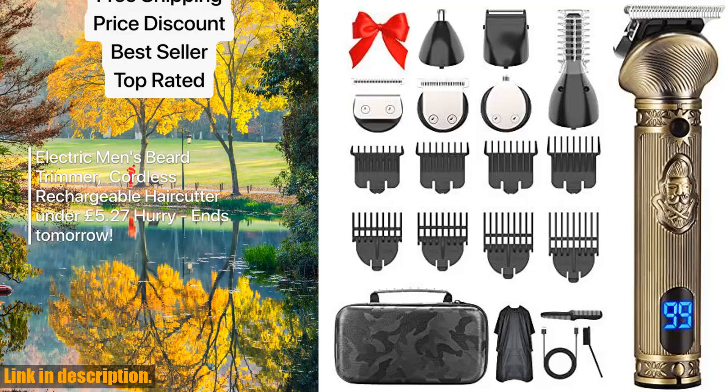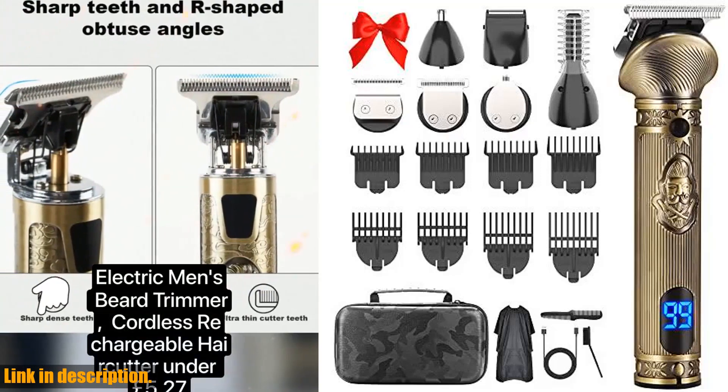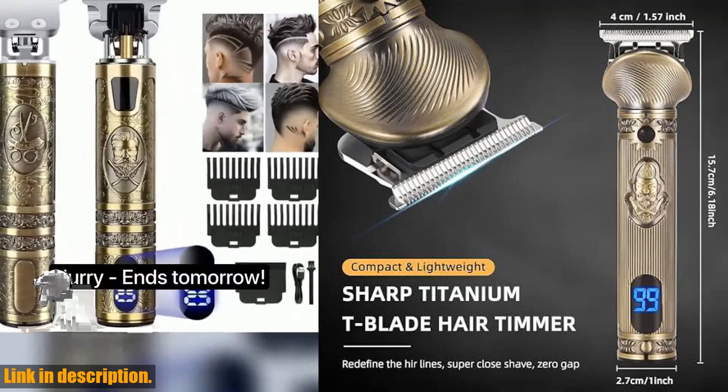Hey there, grooming gurus. Today, we're diving into the world of men's grooming with the Rehoyo 6-in-1 Professional Beard Trimming Kit.